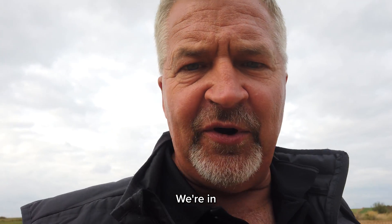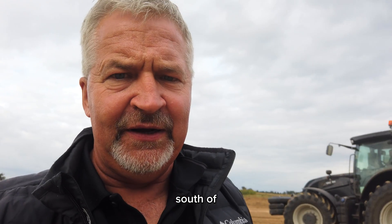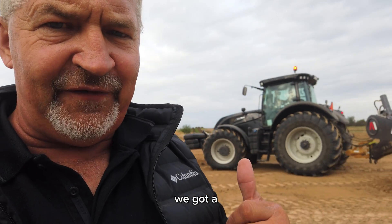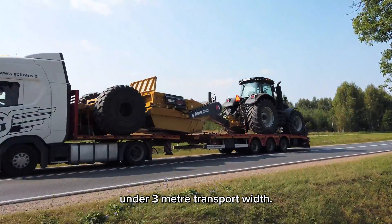Hello, my name is Randy Russ of the KA Group. We're in Poland today, about two and a half hours south of Warsaw. Right behind me, we've got a Vulture tractor pulling this 1200 TS2i. It's a 12 cubic meter machine under three meter transport width.